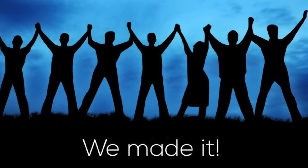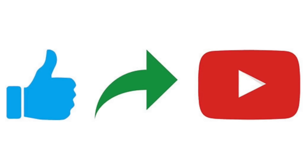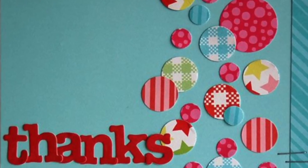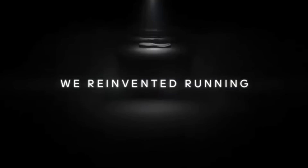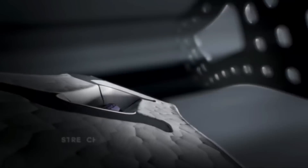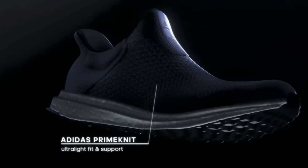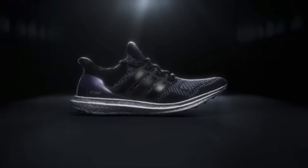We made it to the number one spot on the countdown. If you guys are enjoying the content, please like the video, share it, and subscribe to my channel. The number one spot goes to Adidas Boost — big surprise, especially on this channel. If you guys are subscribed, you know I've been talking about Adidas Boost before the Ultra Boost was even invented. Tried and true for the last five years, the Adidas Boost technology still holds the number one spot because the material has just been engineered to perfection in my opinion.